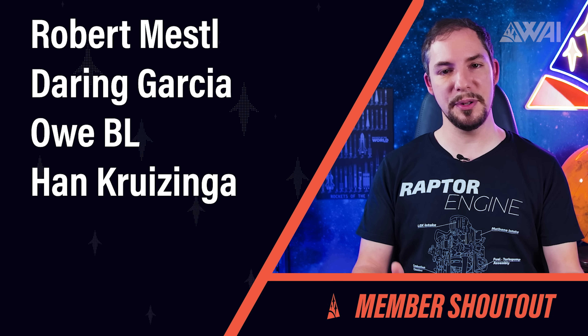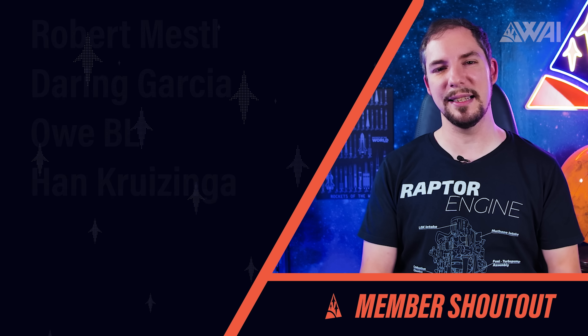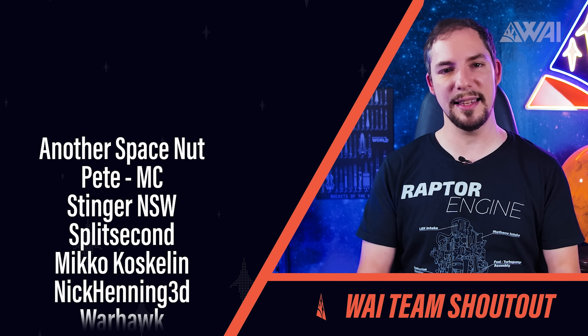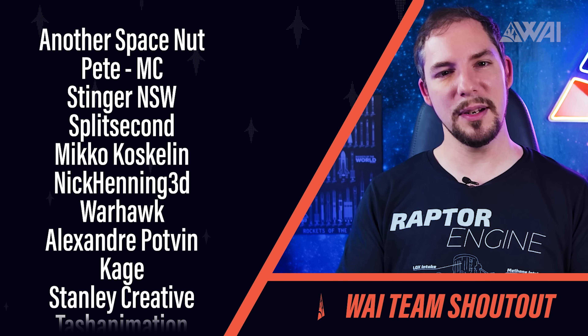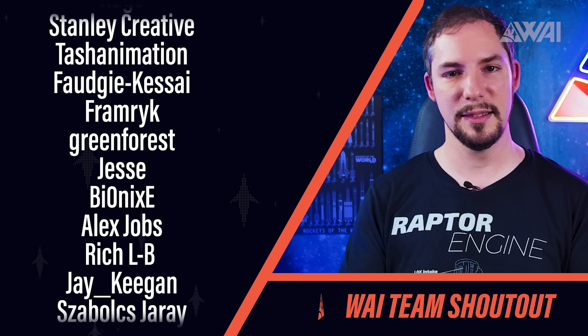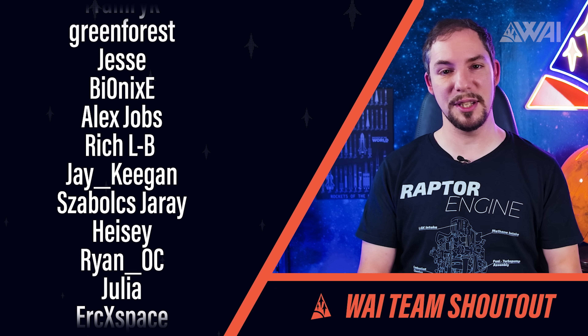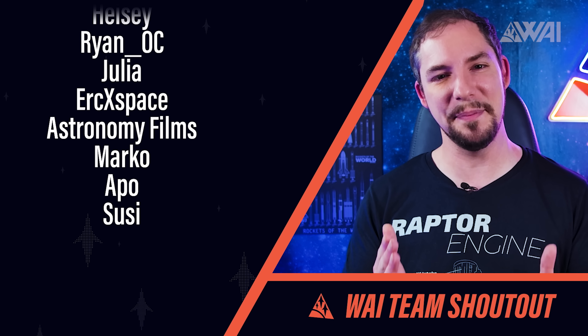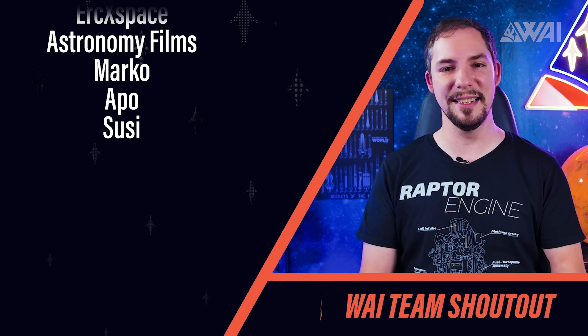Today's Patreon and YouTube member shoutout goes to Robert Mestel and many others — you rock! Thank you so much for raising the bar over and over again and enabling us to improve the show twice a week. I want to take the time to thank the team behind the show. Whataboutit is not a one-man show, and without these people none of this would be possible — thank you for brainstorming, researching, fact-checking, communicating, organizing, and being the best team ever! Have a wonderful weekend!